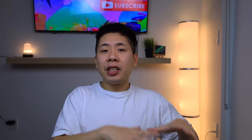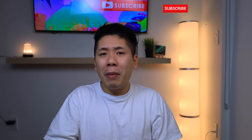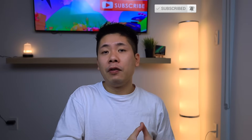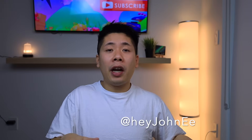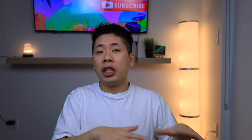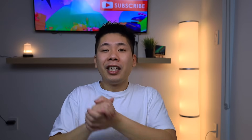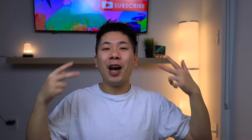I'll continue to keep you guys as updated as possible — there's a lot of information I want to share. The New Year's and Christmas just passed, so I took a couple days off, but we should be back on track now. Make sure you hit that subscribe button and bell notification if you haven't already. Follow me on Twitter and X at HeyJohnE — we can chat and discuss outside of YouTube, and I share a lot of stuff there as well. Anyway, this is John — peace out.